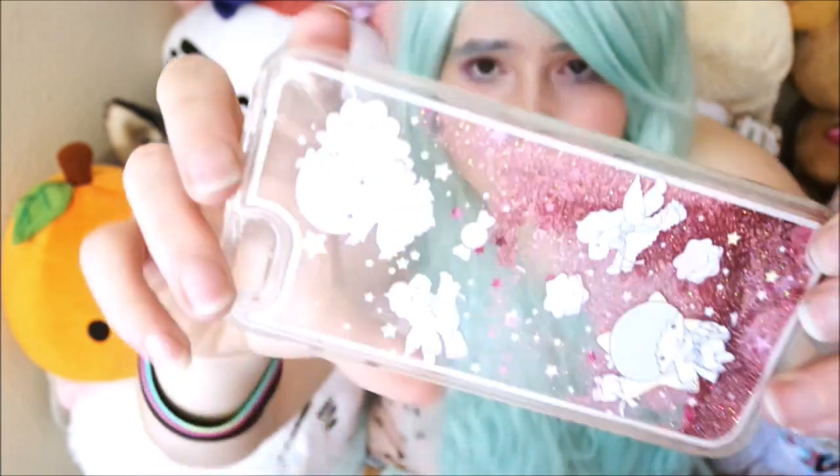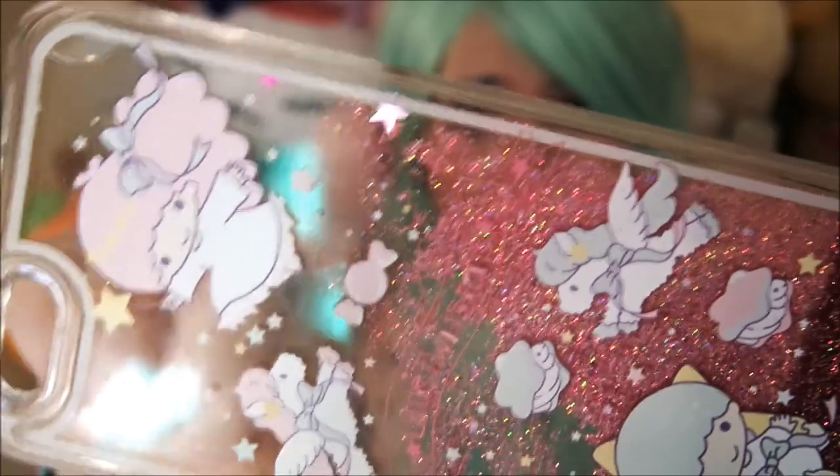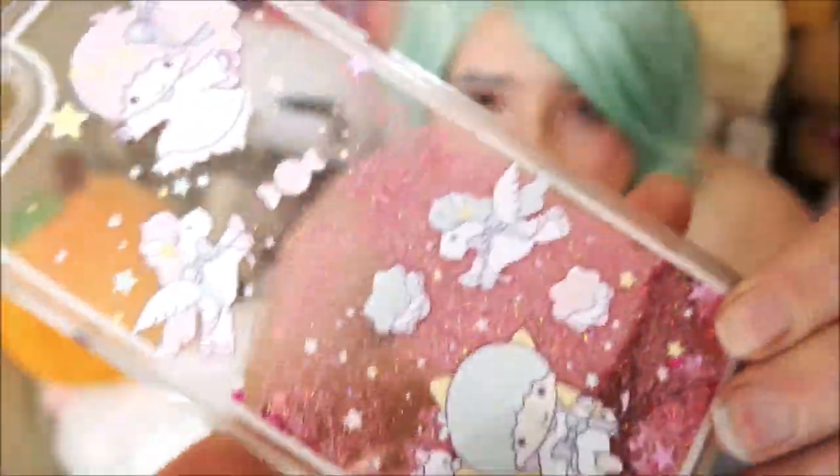Also, a few stars got stuck in here — I don't know, that's just my OCD but I can't stand that those stars are stuck. I don't have it on my phone right now because I currently have a different case on my phone.